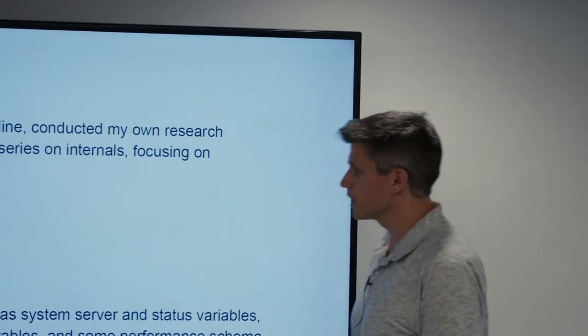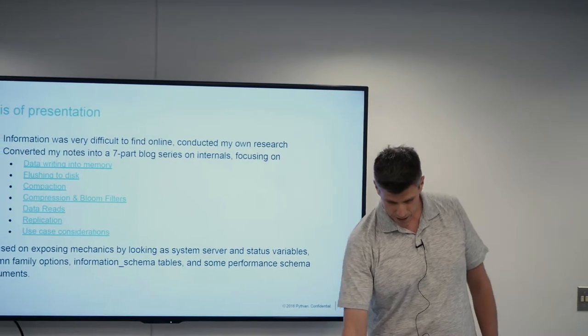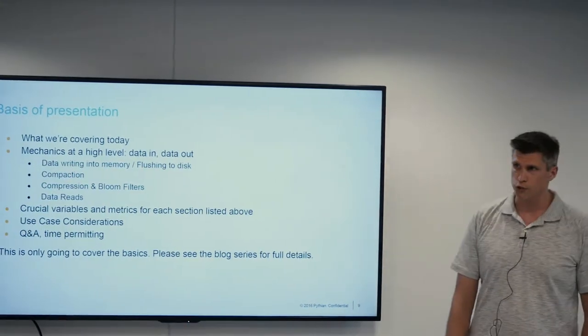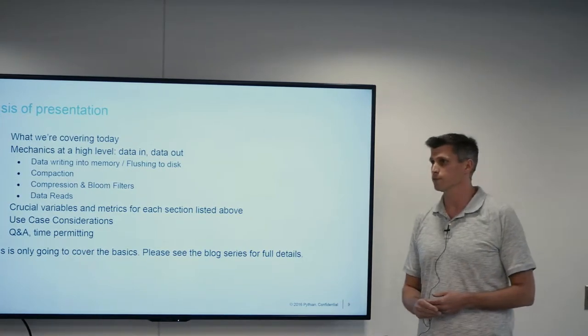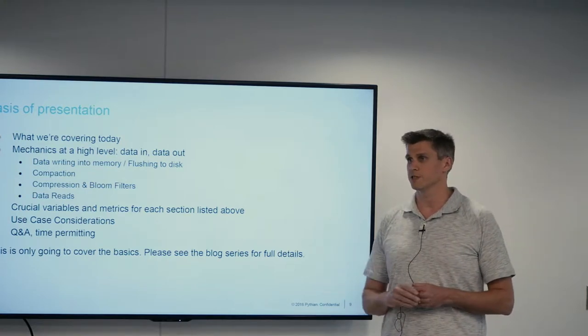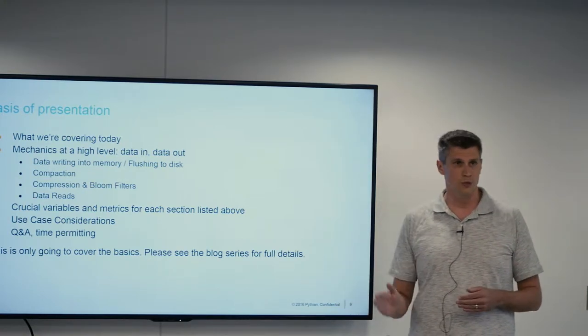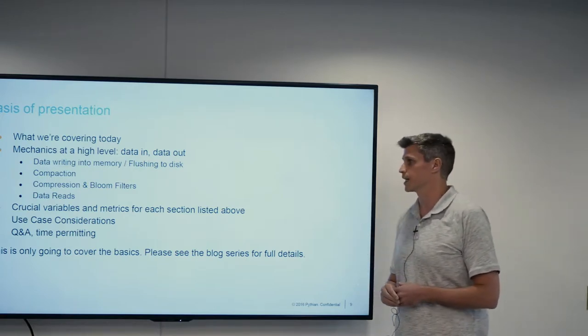The blog series features several topics and would take about six or seven hours to read through. Today we don't have that kind of time. We're going to cover just the very high level of what this storage engine has to offer, mainly focusing on data in, data out — a 101-level introduction. If you want more details, I would highly recommend you go back and check out that blog series.